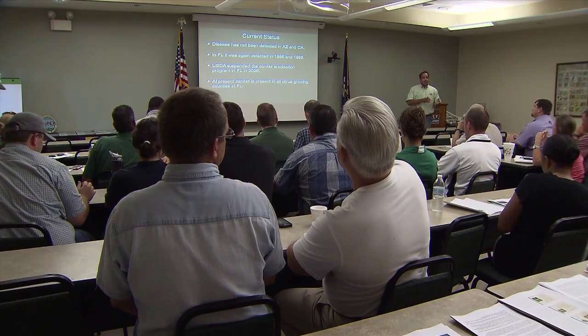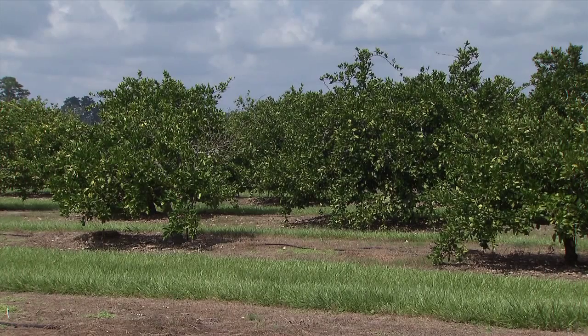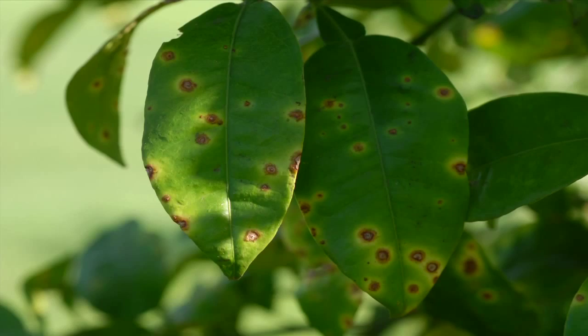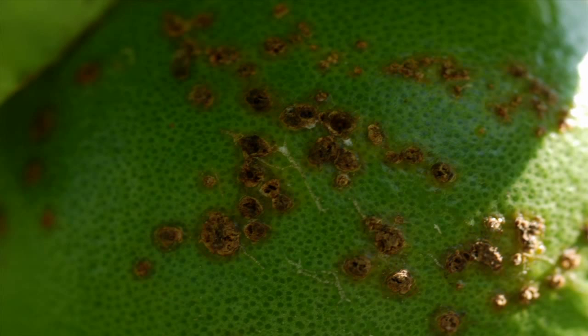Raj Singh, an LSU AgCenter plant scientist, said the disease can infect all young parts of the plant. Anyone with a citrus tree needs to be aware of the symptoms. On the leaves, the symptoms start as small raised blisters that with time get bigger, and then they have water soaking surrounding around it, which is surrounded by a yellow halo. The lesions appear on both sides of the leaves. Similar lesions will also show up on the fruit and twigs, but without the yellow halo.